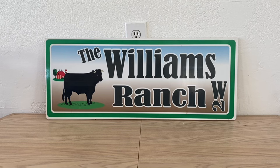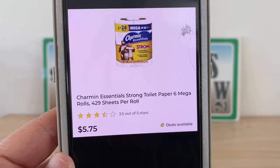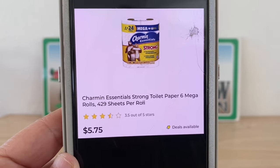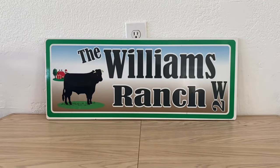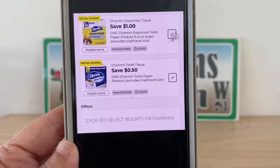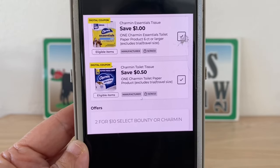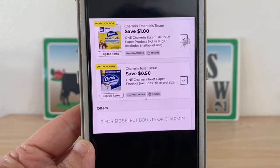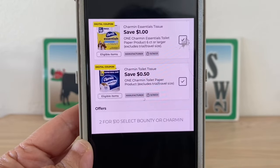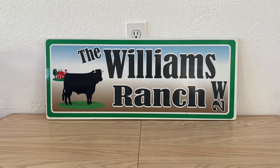If Scott toilet paper isn't your preference and you prefer Charmin, grab two of these. The retail price is five dollars and seventy-five cents for the six mega rolls. Dollar General has an in-store offer of two for ten dollars, and we have two digital coupons of a dollar fifty, so your out-of-pocket would be eight dollars and fifty cents for two Charmin toilet papers — four dollars and twenty-five cents each. Not a bad deal.